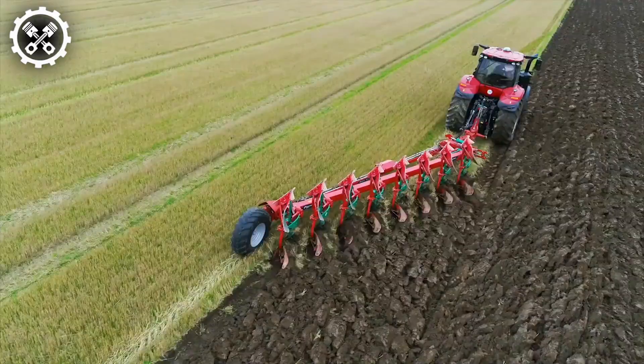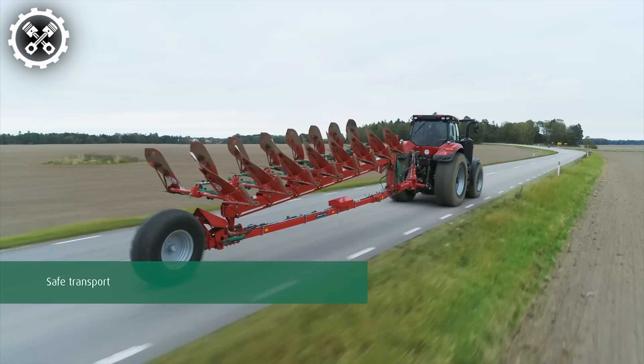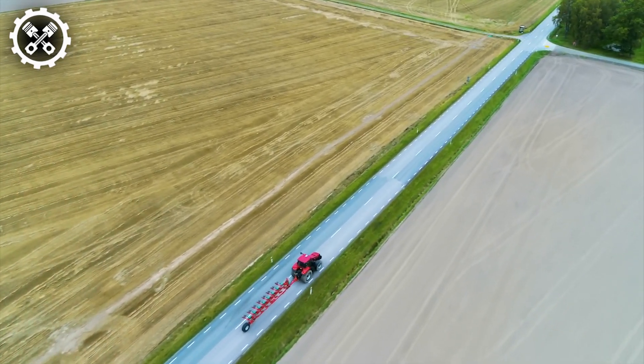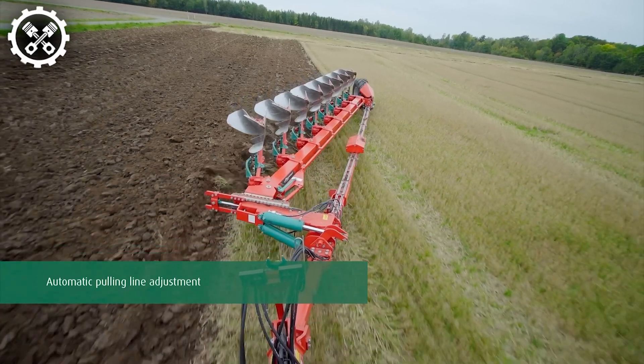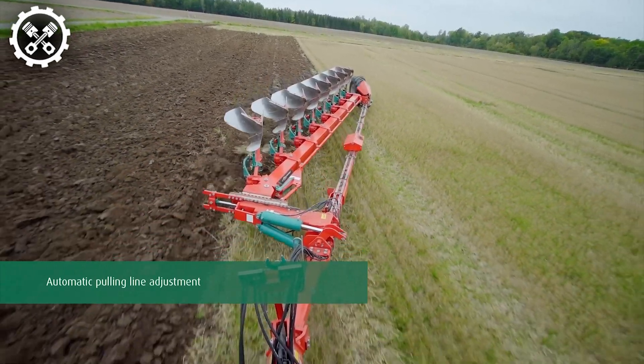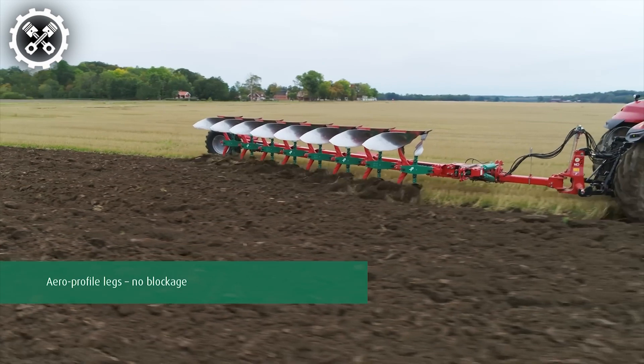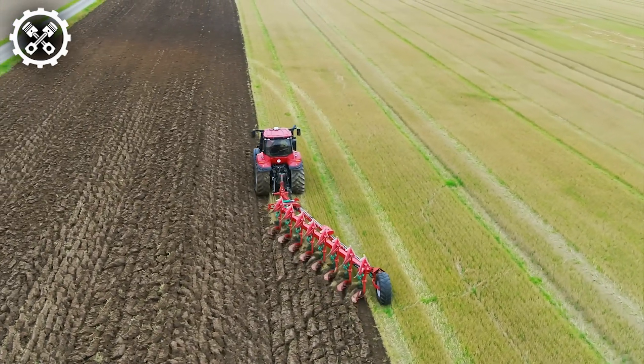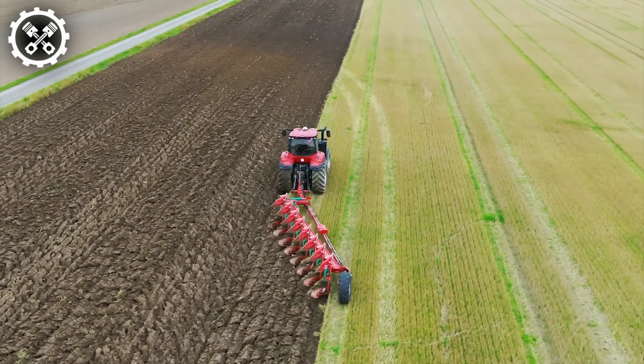This feature provides numerous advantages, including effortless pulling, minimized fuel consumption, precise plowing depth control, and superior plowing quality. Furland's 2500i plow represents a remarkable advancement in agricultural technology, revolutionizing the plowing process for modern farmers.